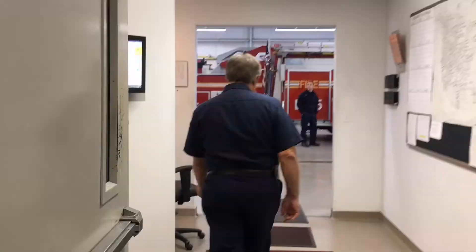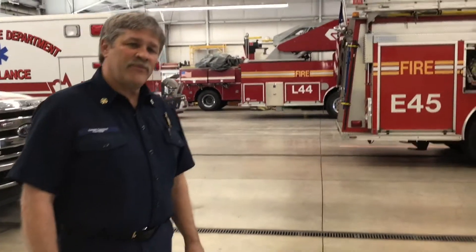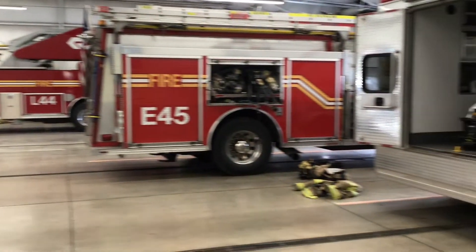We'll head this way through the lobby. This is just the lobby where we welcome our visitors and do any kind of paperwork, burn permits, those types of things. And out this way is our apparatus bay, where we keep all our equipment. I'll have Luc Lucero, he's one of our firefighter paramedics, show you the ambulance next.